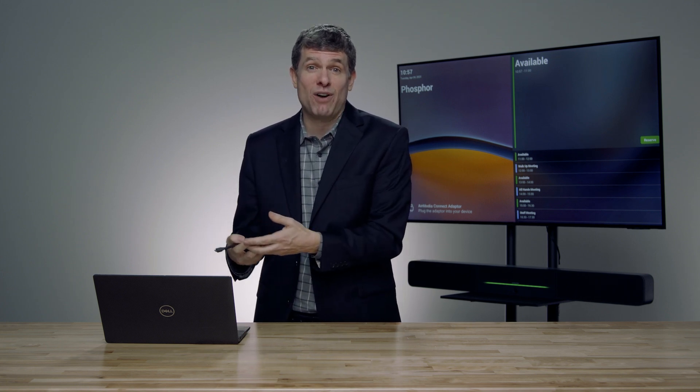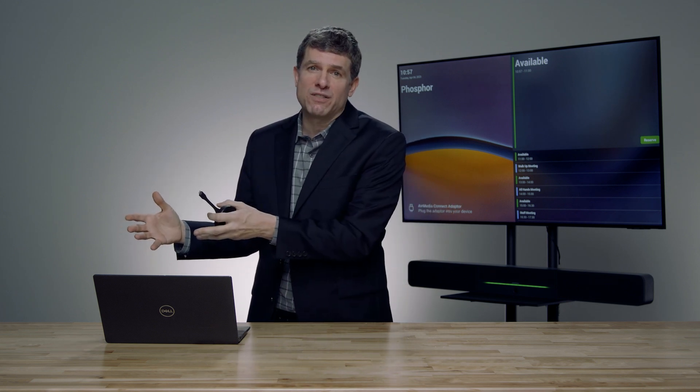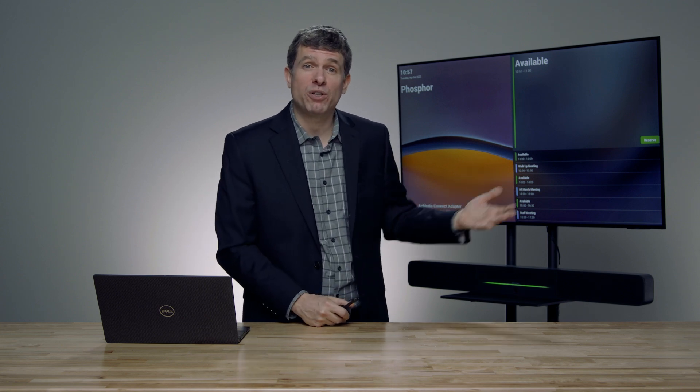The third key point is that Crestron has been partnering with Microsoft to bring bring-your-own-device capabilities to Microsoft Teams. Traditionally, Microsoft Teams in the conference room required a full Microsoft Teams Room device — an MTR — which Crestron is one of the leaders in. With the proliferation of bring-your-own-device, Microsoft is adopting that as part of their strategy. So Crestron and Microsoft have been co-developing new software that runs on the AirMedia, delivering a continuum of experiences with a consistent UI across Teams Rooms and BYOD workflows.